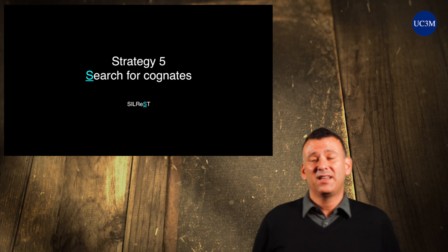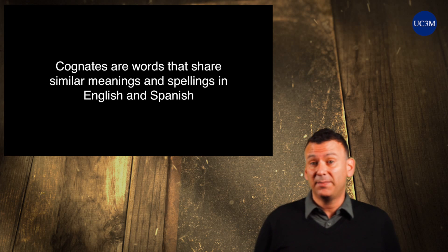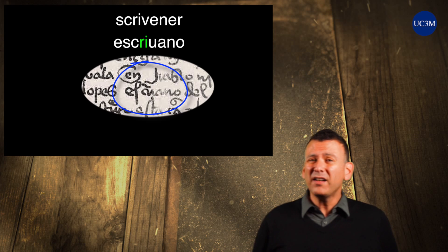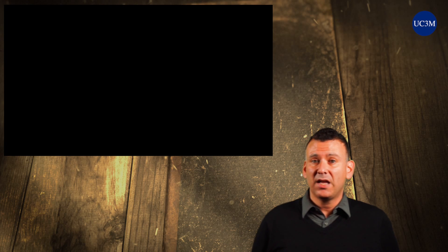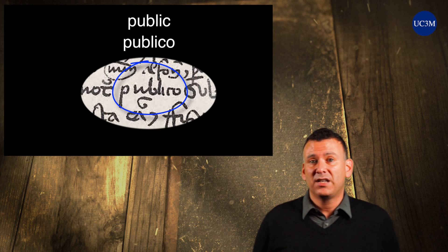S, Strategy 5 — Search for English-Spanish cognates, those words that share similar meanings and spellings in English and Spanish, to identify more letters and connections. Cognates are helpful because you can work backwards into reading letters on the page. For example, if you know the word might be 'jurisdiction' in English, therefore it might be 'jurisdicción' in Spanish, then you begin to identify hard-to-read letters within the word on the page.